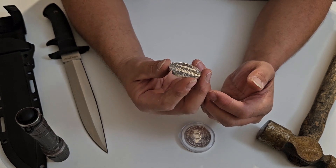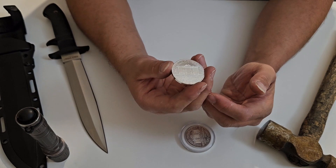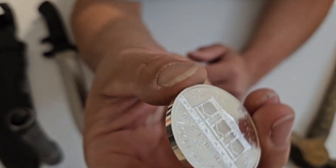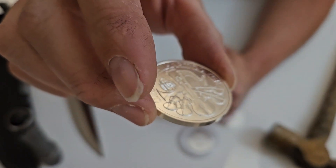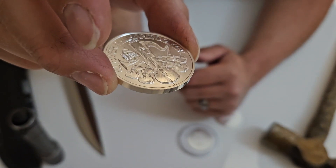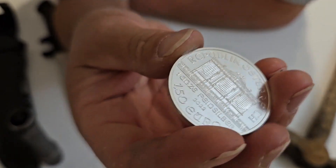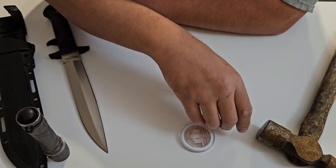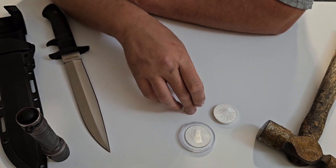You've got one ounce of .999 fine silver, a high-quality product. Their attention to detail and quality control is really stellar. This is a bullion coin that comes with a very low premium usually, so definitely put this on your radar for stacking.